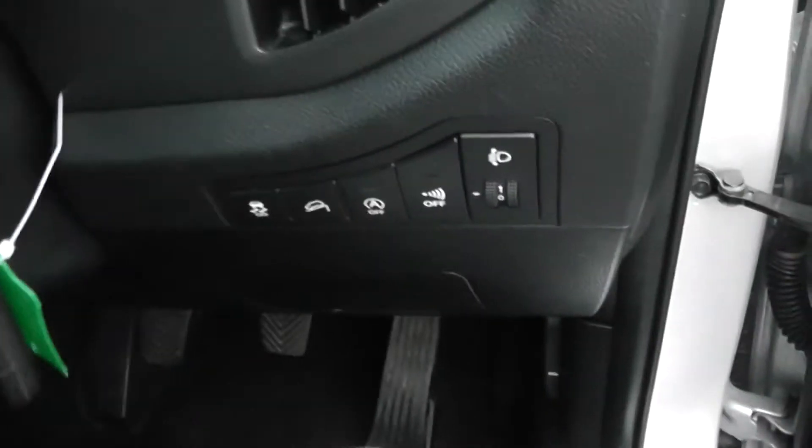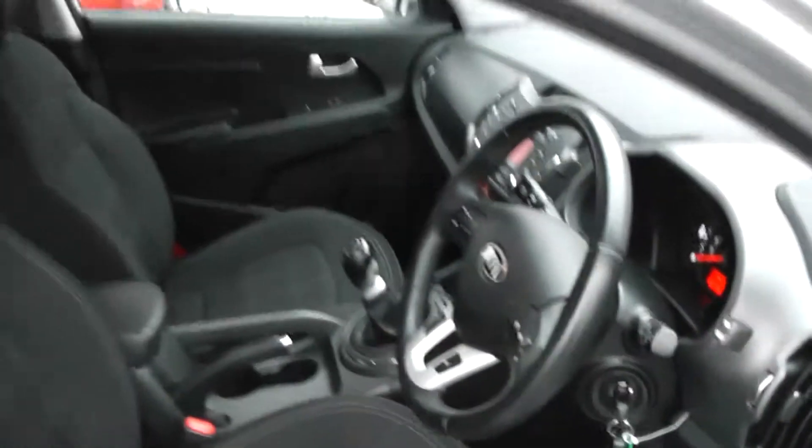There's a spare key. It has adjustable headlights in the front, and it is in great condition inside as well as outside. It's been very well looked after by its two previous owners.